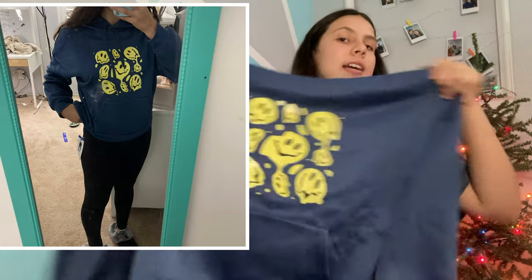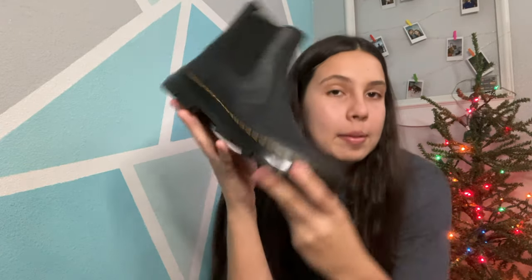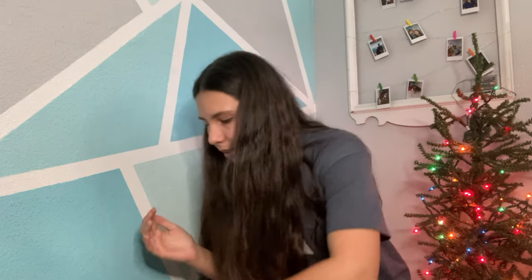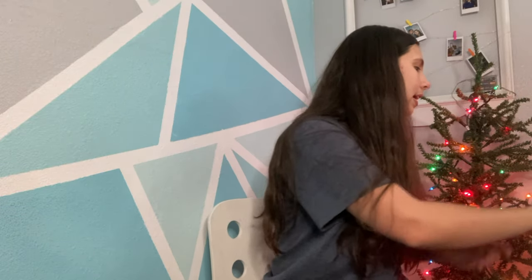I also really wanted this jacket — it's kind of short but big, and it's really cute. I also got a pair of Doc Martens! I literally cannot wait to wear these. I knew I was getting them because I actually went shopping for them, so they've been sitting under the tree for quite a while. I believe these are Chelsea boots and they have a little platform on them — I've been waiting all month! I also got a little Christmas card from my aunt, uncle, and cousins, with some cash. Thank you guys so much — love you!